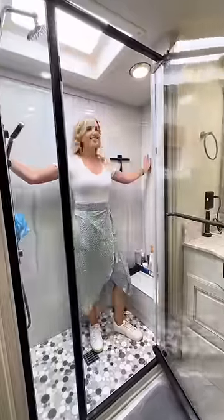Moving into the bathroom, the shower is one of our favorite parts. We have unlimited hot water, so it's really nice to take a long, hot shower.